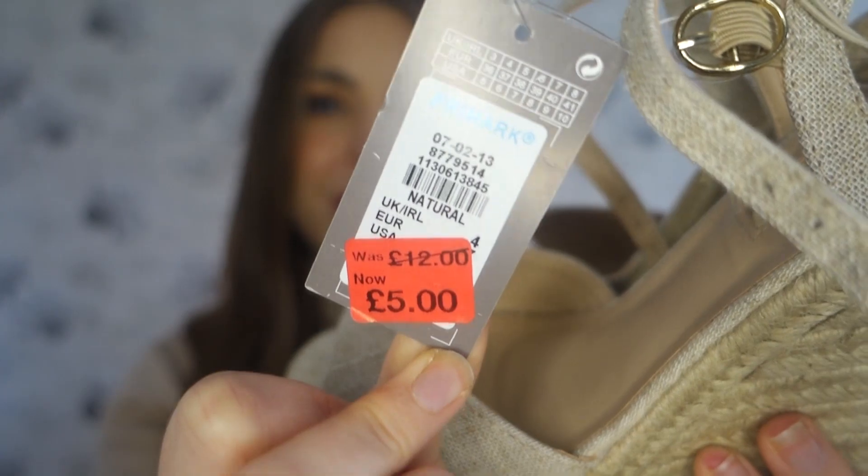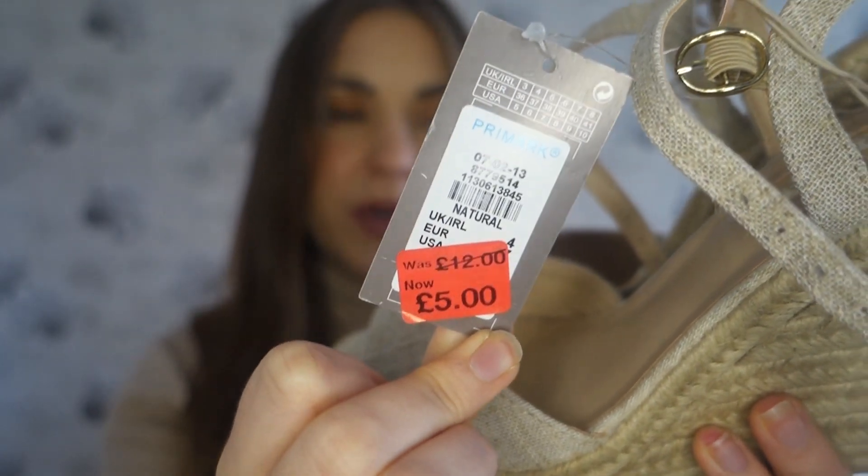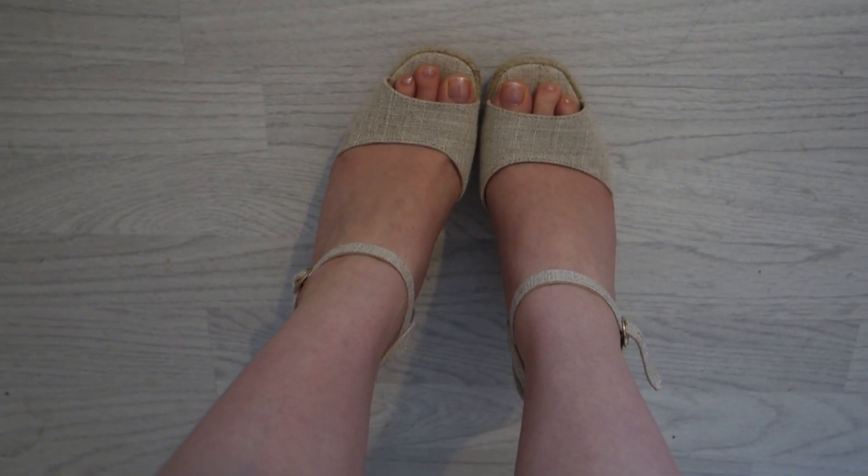They were reduced to £5, but when I got to the till the lady said they scanned for £2 — I was so happy! Two pound, one pound per foot — amazing! They actually had loads left in every size, I'm not sure why they didn't sell originally. If you're going to Primark, have a look to see if they have these in your shop — they're only £2 at the moment, an absolute bargain. So glad I went in when I did.